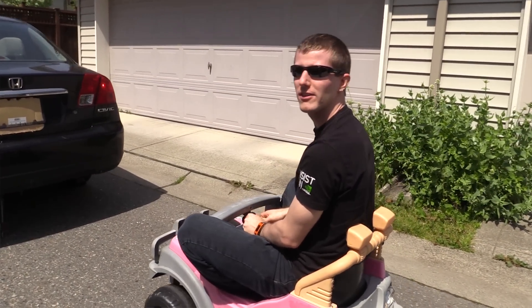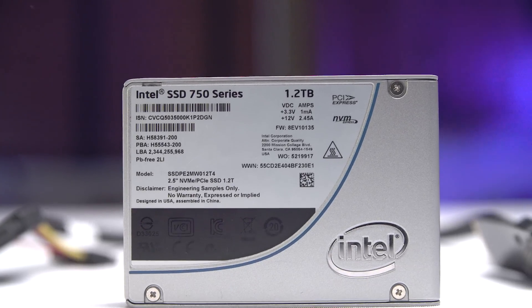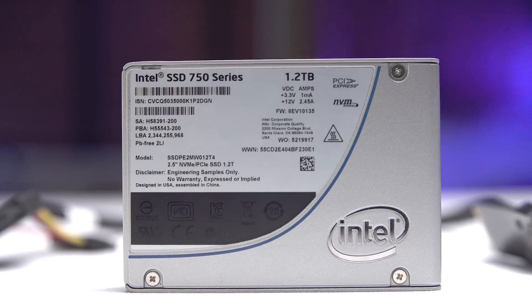There are loads of rumors going around that Linus has a very, very fast car, but I actually have a very, very fast SSD, so I've got that going for me, which is nice. Stay subscribed to Linus Tech Tips for more videos on very, very fast things.